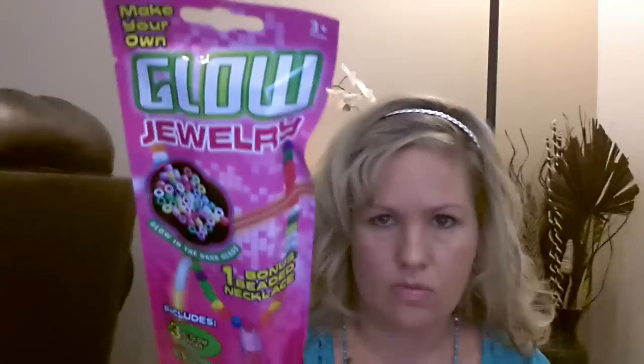I never saw this at Dollar Tree before — it's Make Your Own Glow Jewelry, which I got for my niece. Basically you get glow sticks, one jumbo glow stick, a bag of glow-in-the-dark beads, and a piece of string to make a beaded necklace. It's for ages three and up — I thought it would be fun for her to play with. I also picked up Star Wars fruit snacks for my kids — you get five pouches and they really like them.